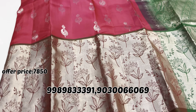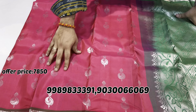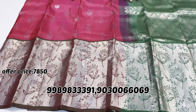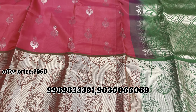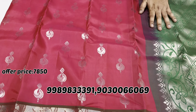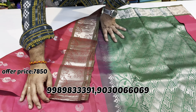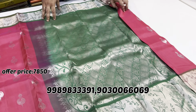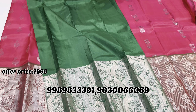Here we have one more design — same design but different color. Pika blue color sari.